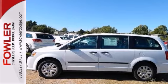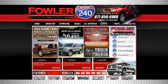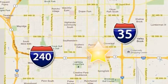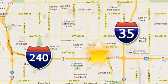Come take a look. Call, click, or stop in today. Fowler Dodge is conveniently located at 55 West I-240 Service Road in Oklahoma City.